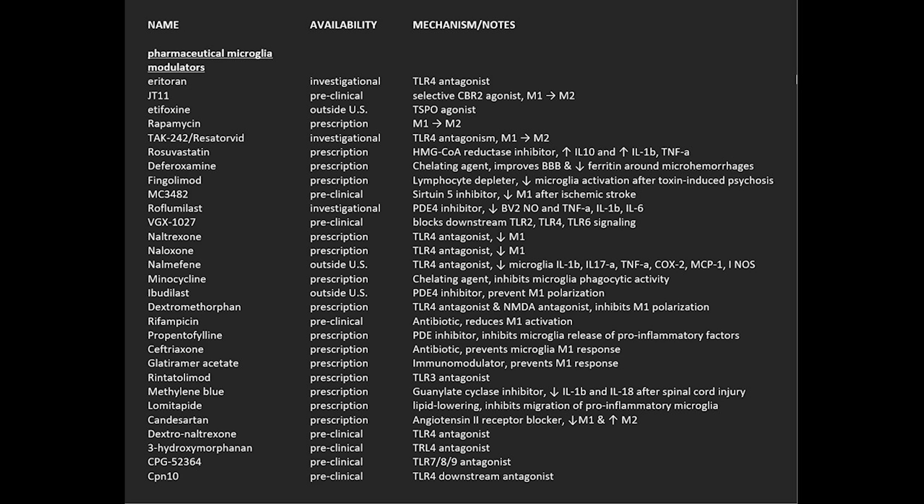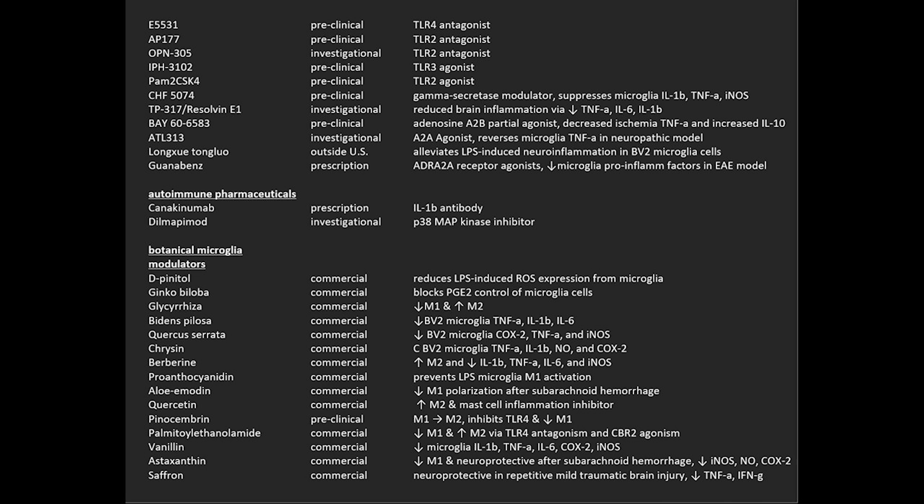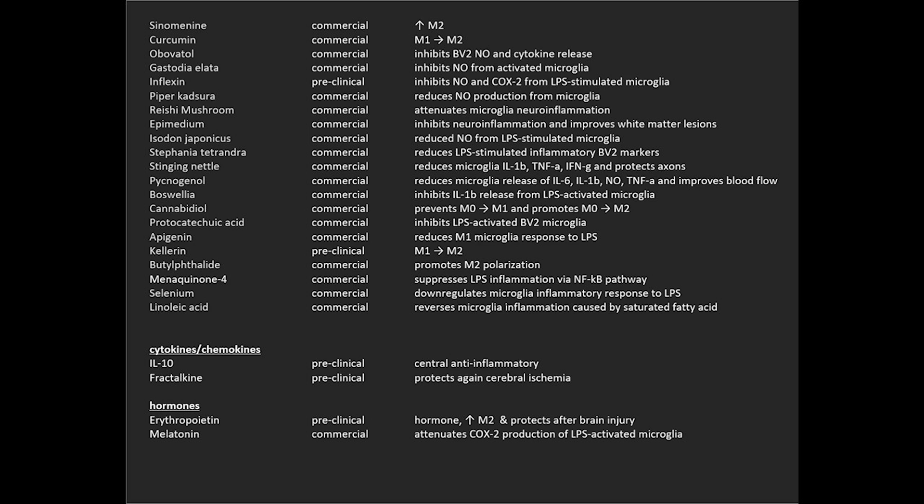The compound name is on the left. The middle column shows how the drug is available and if it's available for human use — by prescription, over the counter, or not available at all. The last column has shorthand notes. On the first page you're seeing all pharmaceuticals; if they have a number instead of a name, that usually means they're so early in testing they don't have a name yet and are owned by a specific company. On page two it moves to botanicals, which are more likely to be available. The last page shows more botanicals and a few other chemicals of interest for microglia functioning.